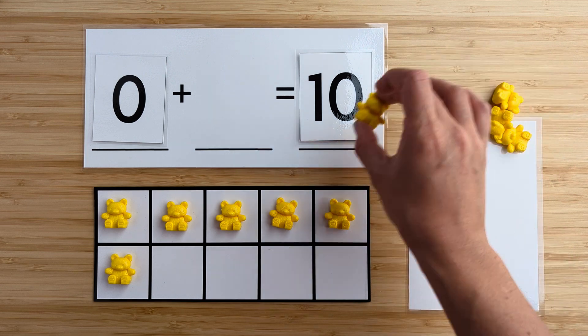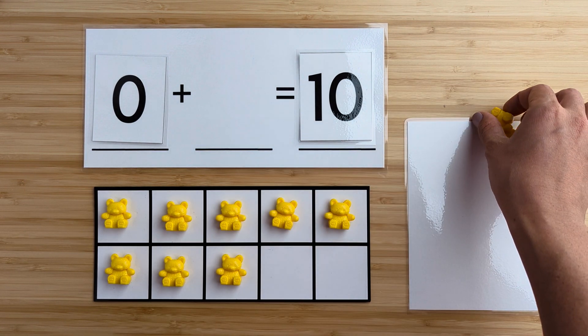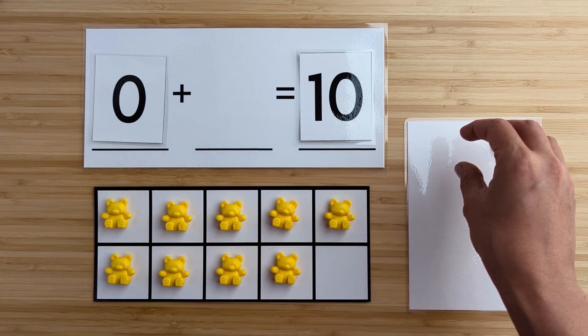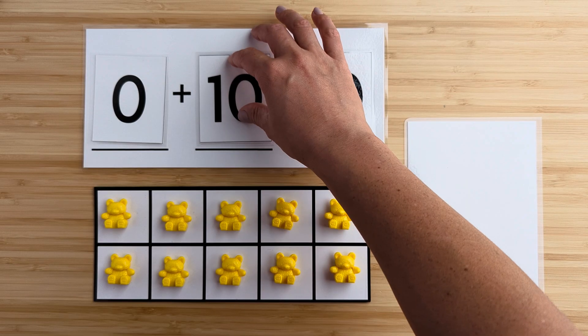Six, seven, eight, nine, ten. There were 10 bears hiding.